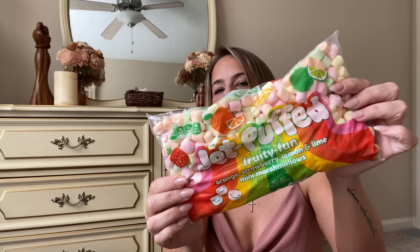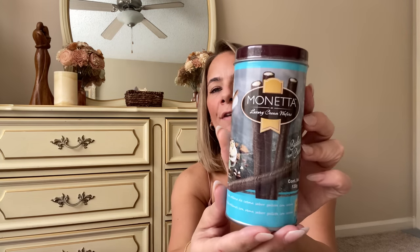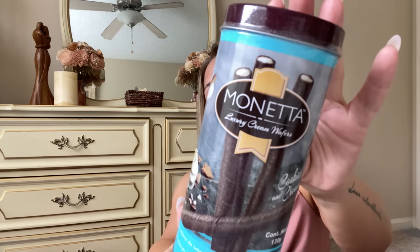I got some fruity fun marshmallows — look at the flavors! This is a full-size Jet Puffed bag with orange, strawberry, lemon, and lime. I can make rice crispy treats with this, it'll be so good. Kaya loves it! I also bought two boxes of Moneta luxury cream wafers — cookies and cream flavor. There are about twenty wafers in each box. I ate the other box already — they're by my bedside! It's only 140 calories for four wafers but they're so good. Cayman even tried one.